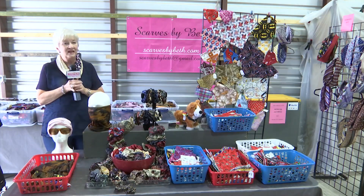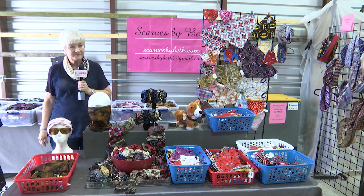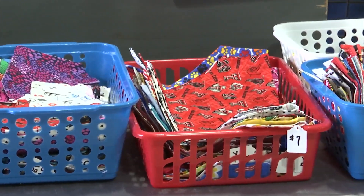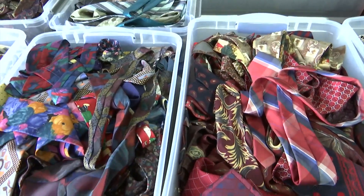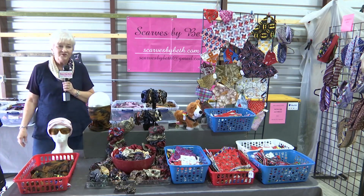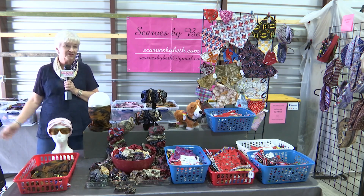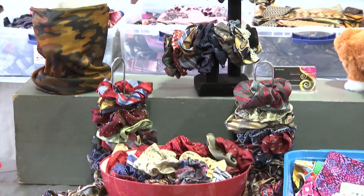I started making ladies' scarves out of men's ties. I use five ties and sew them together to make a scarf. They're great for travel — a great travel accessory because the look changes every time you fold it differently. You can pack five different T-shirts and one scarf and look great on a cruise for dinner every night, because you have a new scarf on.